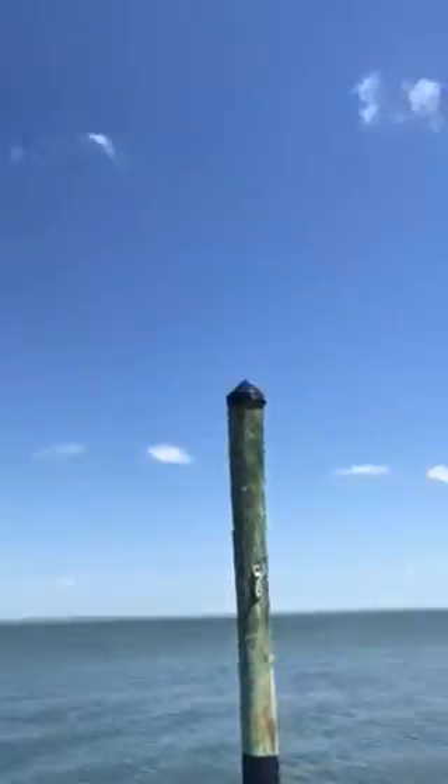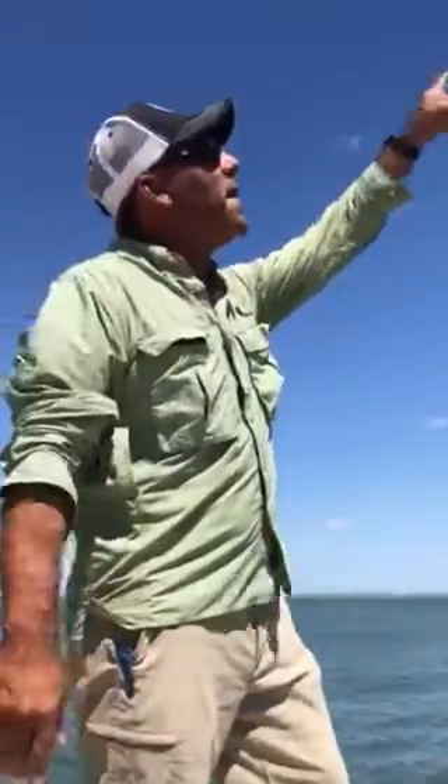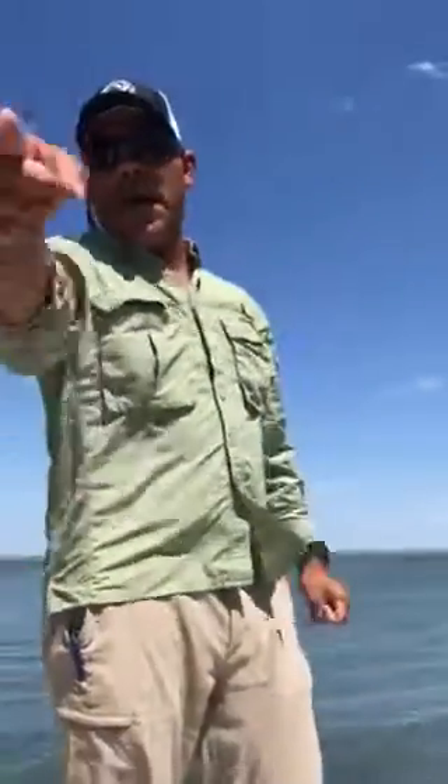In Hawaii they call this the Iwa bird. That is your wildlife for Wildlife Wednesday. Get out there and get in the wild.